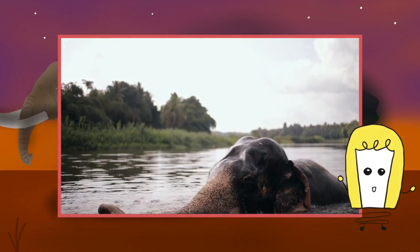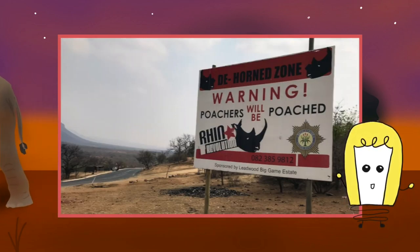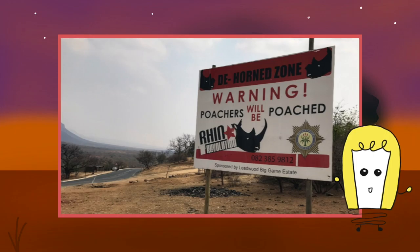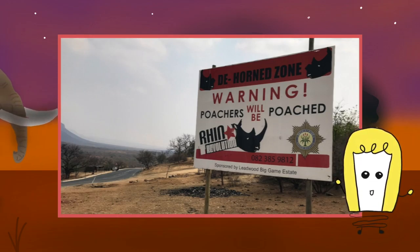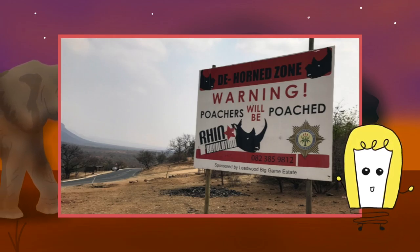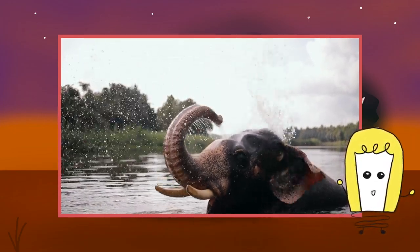The latest assessments highlight a broad-scale decline in African elephant numbers across the continent. The number of African forest elephants fell by more than 86 percent over a period of 31 years, while the population of African savannah elephants has decreased by over 60 percent over the last 50 years, according to some assessments.